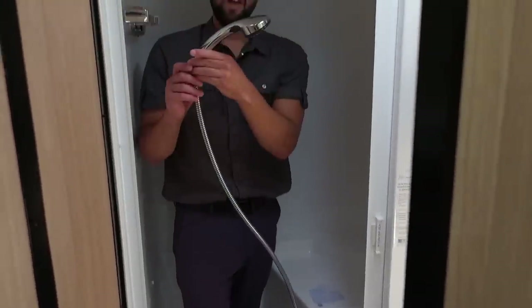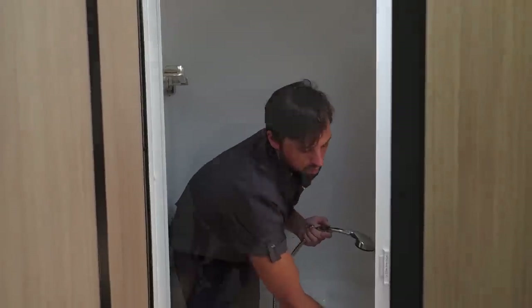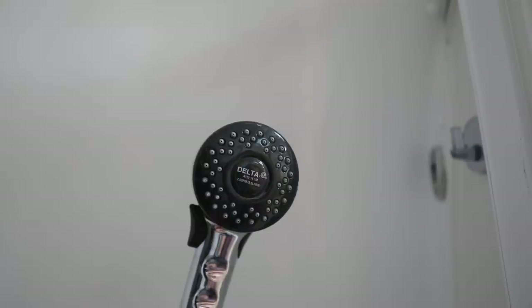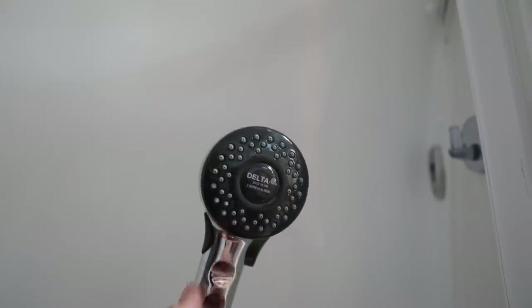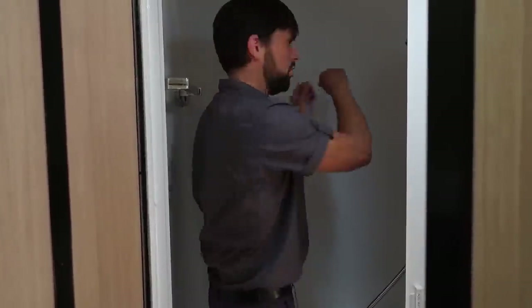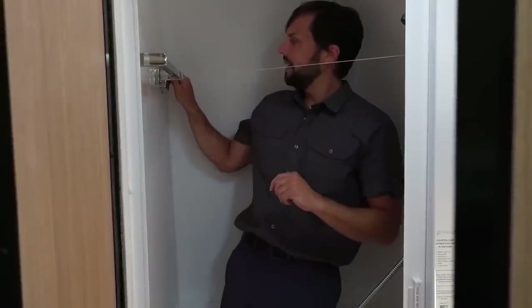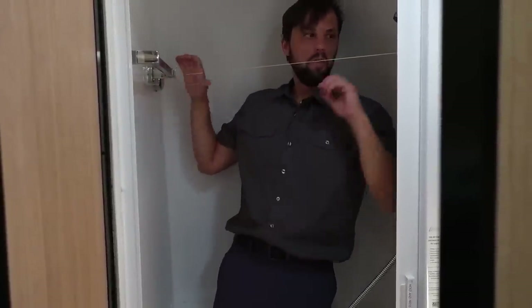The shower wand hangs up on the wall. Once you set your desired temperature using the Moen diverter, you can hose off, pause it, lather up, hang the wand back up, and then turn it back on to rinse off. You can take a very thorough shower with very little water — it's a very smart design. There's a clothesline in the shower that pulls across and locks in place to prevent clothes from sagging. It's for lightweight things, so don't put heavy towels on it.